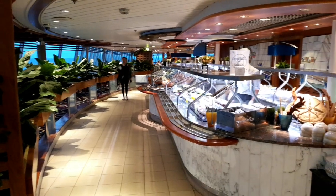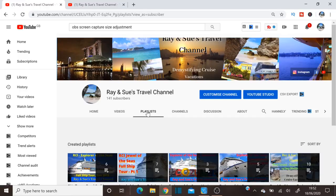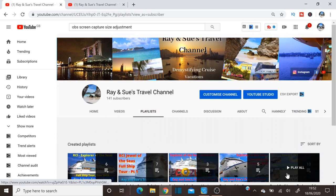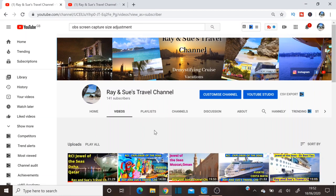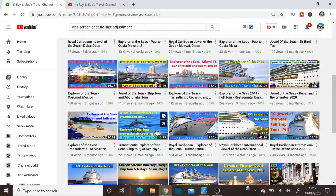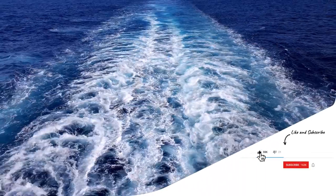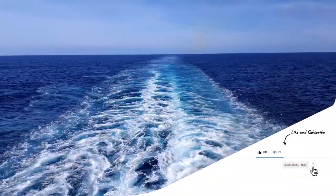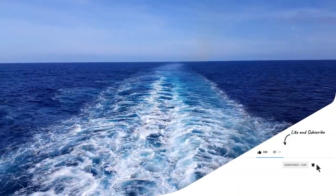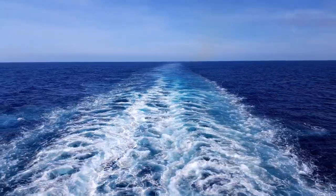That's the Windjammer breakfast service on Vision of the Seas. If you like this video, check out our channel, Ray and Sue's Travel Channel, where you'll find a raft of other cruise videos covering the Far East, the Middle East, the Mediterranean, the Caribbean, and Mexico. Please leave any comments, and consider liking and subscribing — it's through your subscription that this channel can grow. Thanks for watching, and we'll see you in the next video.